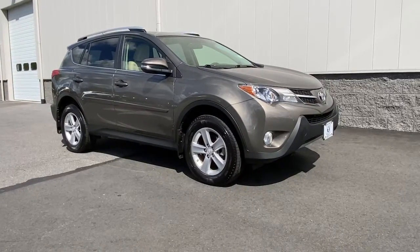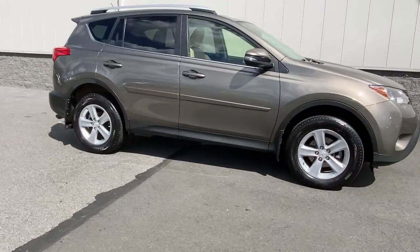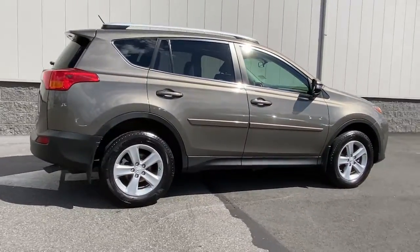Take a moment to check out the 2013 Toyota RAV4. This vehicle still has fewer than 5,000 miles on the clock, so it won't last long.